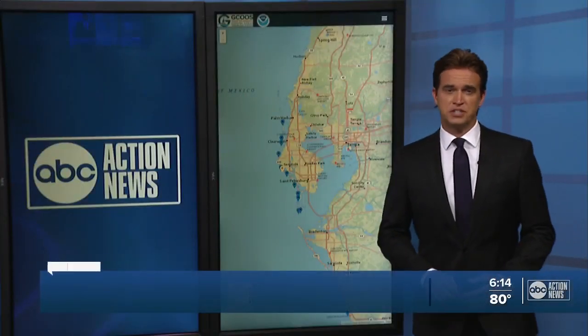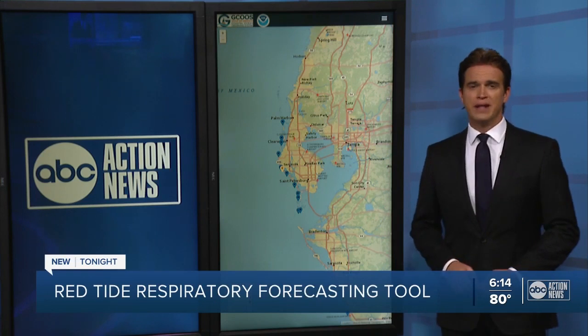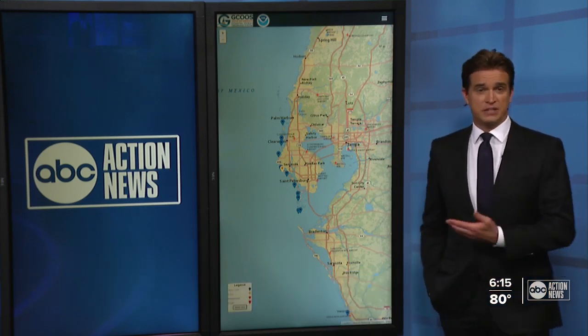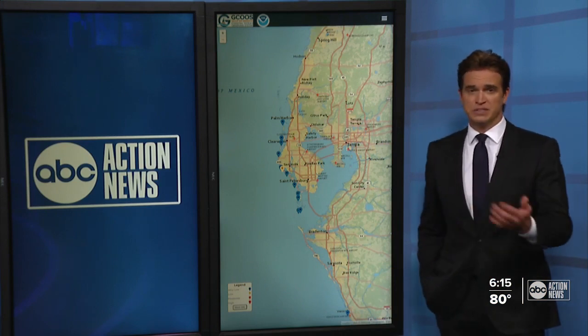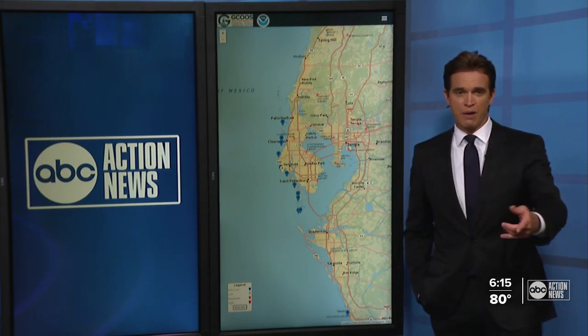All right, all new here tonight. NOAA has just released a brand new tool that helps track and forecast red tide's impact on respiratory health in certain beaches. You can click on these icons and it will tell you the exact beach and the expected conditions over the next 24 hours.